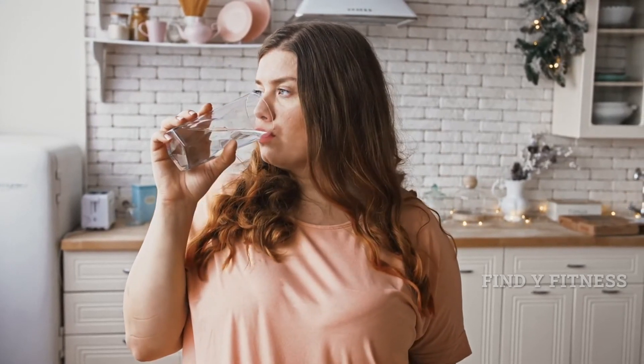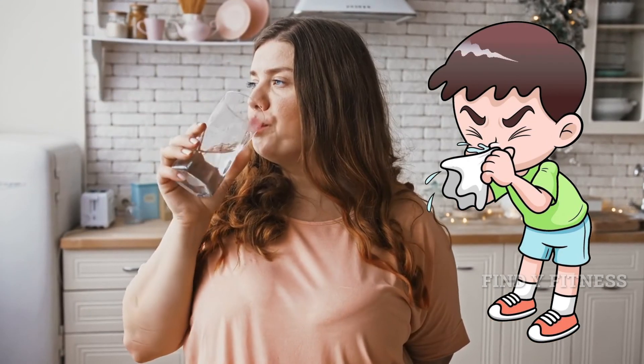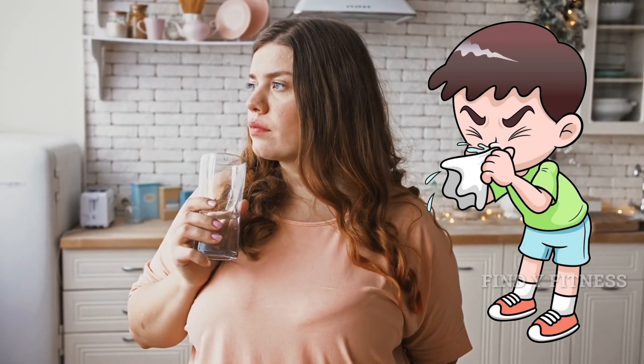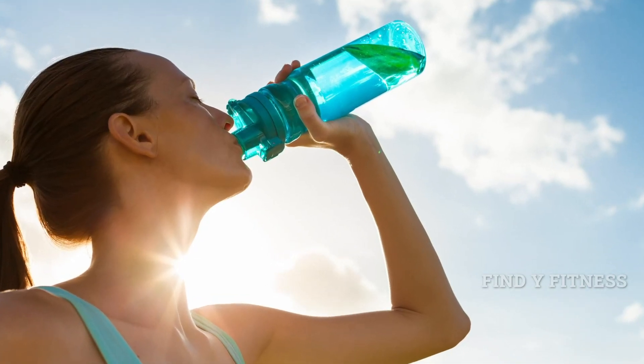11. Water. Staying hydrated is an important part of your daily diet. Drinking lots of water will help loosen mucus that is trapped in your sinuses. Try drinking at least 8 glasses of water every day to keep your body hydrated, as you tend to lose more fluids especially when you are ill.